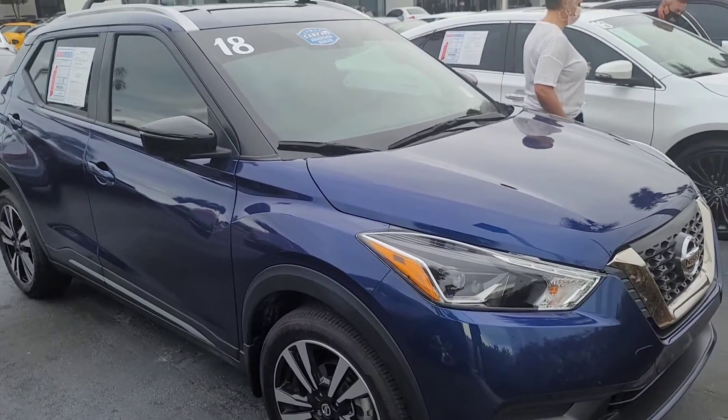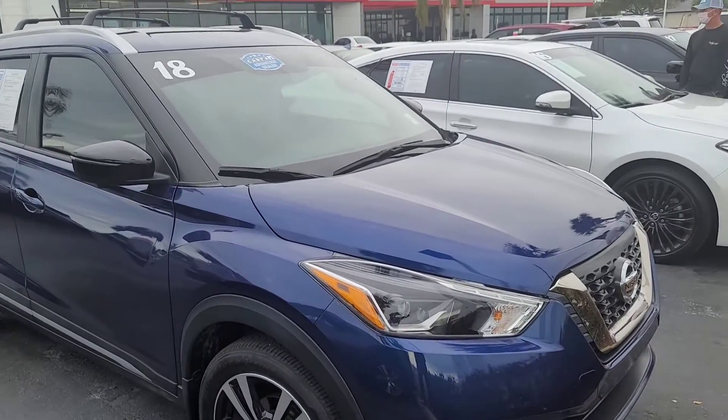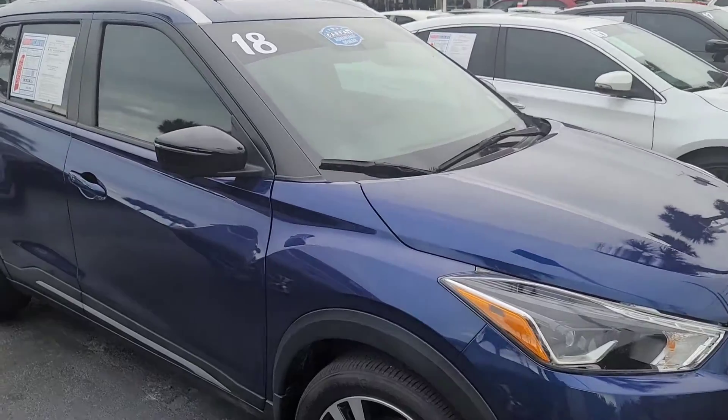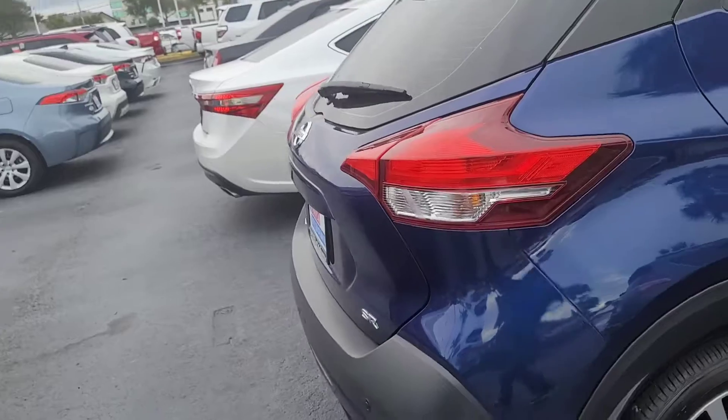Hey there, Jasmine. It's Eric over at Toyota Melbourne. Wanted to highlight the Nissan Kicks here for you. It's a nice little vehicle. I actually took this in on trade myself — a young lady that owned it decided to move into a truck.